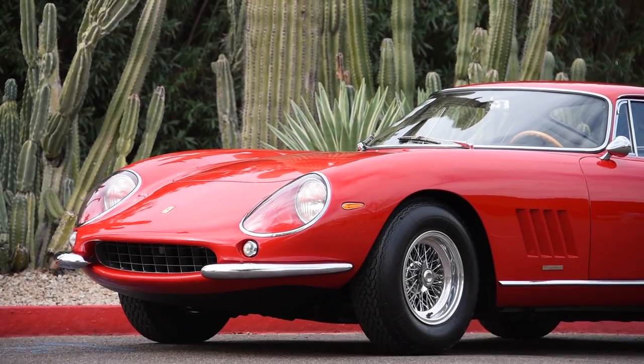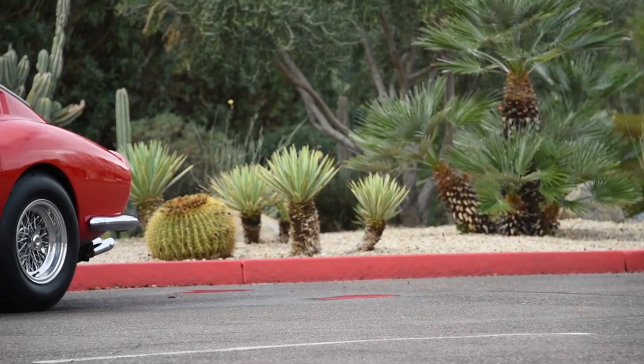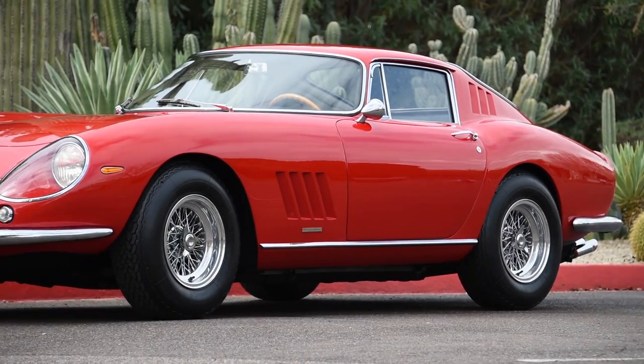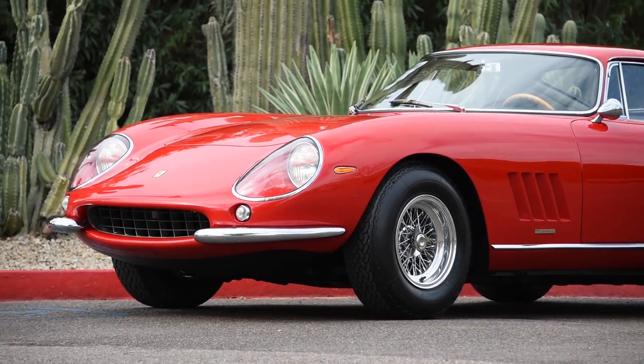The 275 was popular among celebrities and noted socialites as well, mostly for its stunning looks, its ease of drivability, and its overall fantastic usability. It really helped reaffirm how well Ferrari had designed and built this car, and all the improvements they had made over the 250 series cars.